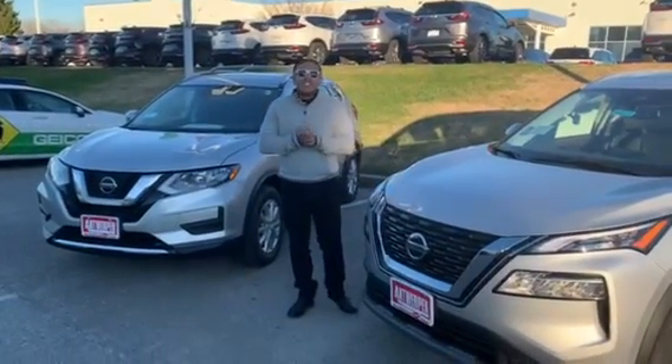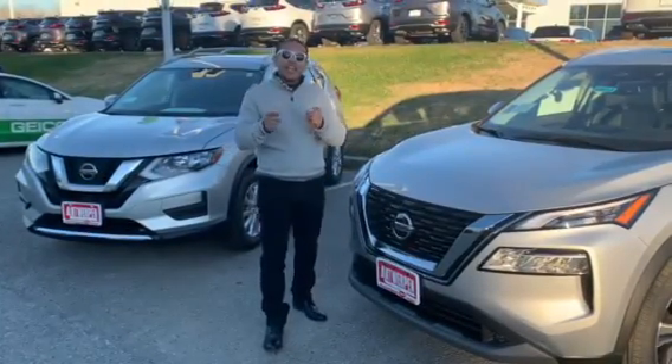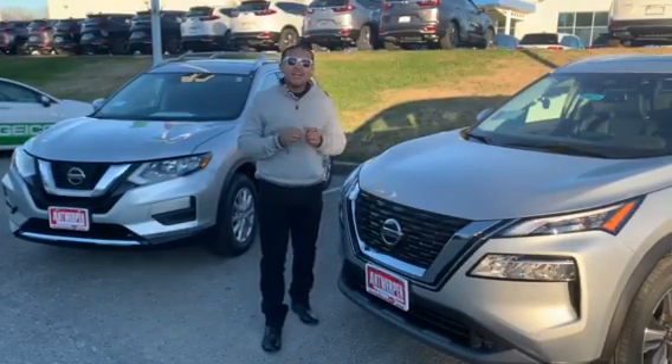Hey guys, it's your sales genius here, Andrew Mason at Antwerp and Nissan in Clarksville. And today I will be doing a walk around on the all new 2021 Nissan Rogue.